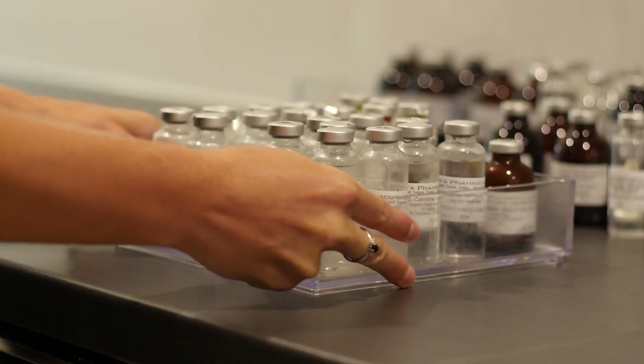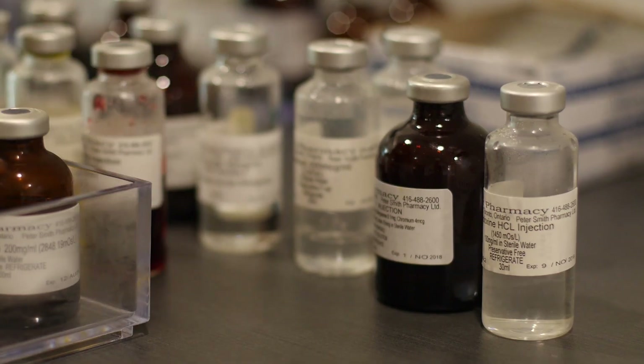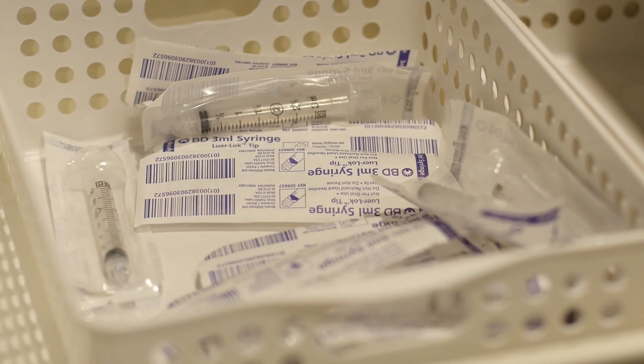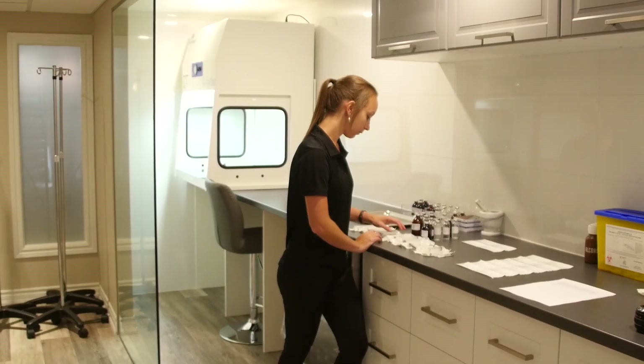Because we custom compound or formulate each IV bag individually, we are able to tailor treatments for each patient. So beyond the nervous and immune system, we can support energy metabolism, liver detox, heart health — even skin and hair will often improve as essential nutrients are restored.